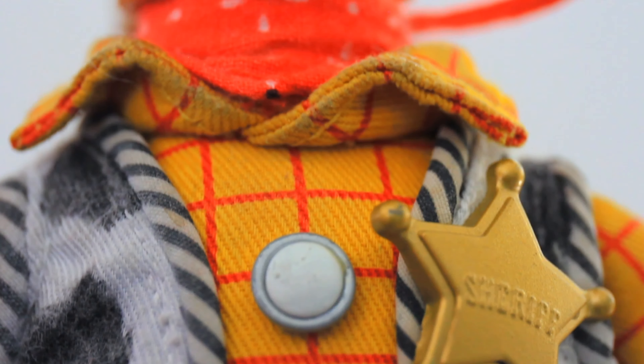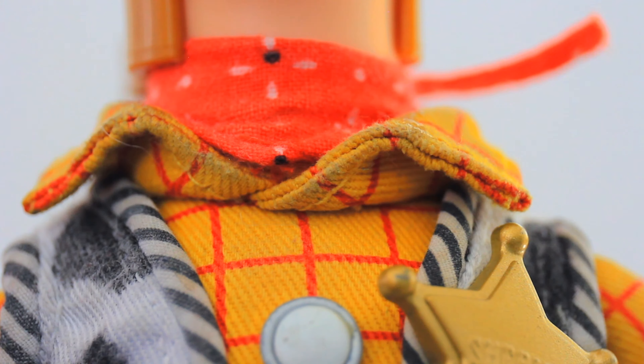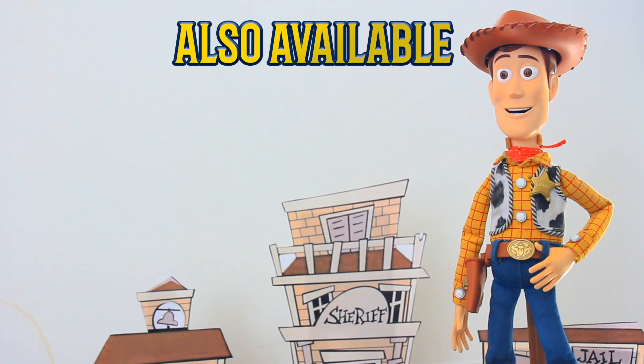Woody has actual pearlized buttons and a red bandana around his collar. Woody's vest is stitched to the body, tailored, and ready for the next adventure.